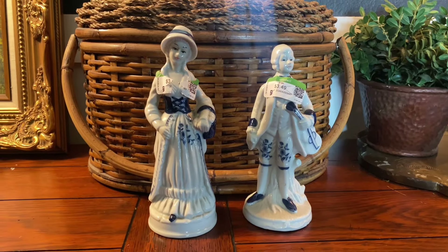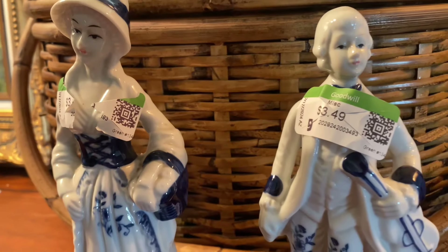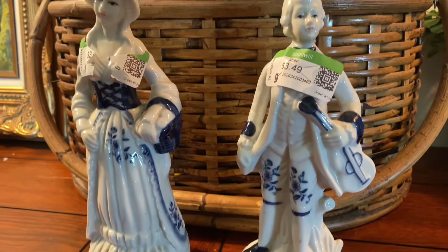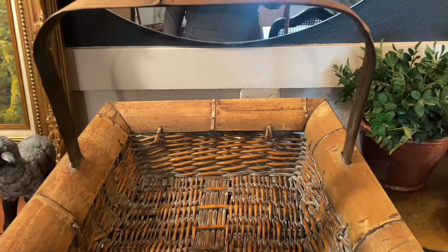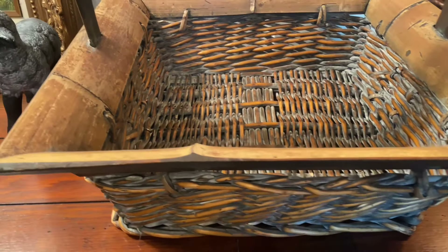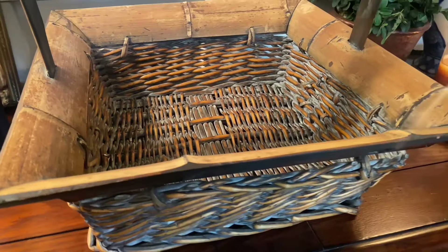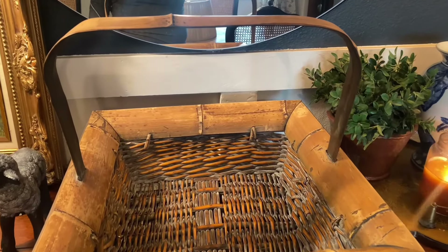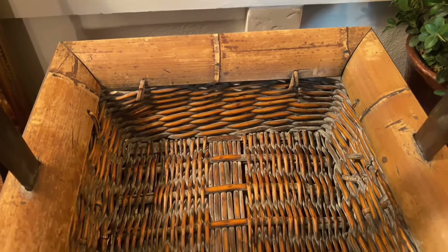I did bring the blue and white figurines home. If you guys saw one of my last videos, I brought home some bronze ones, and I just thought these were adorable — they're blue and white, you know I'm loving the blue and white. Also, if you think about spring, you think about baskets, and I found quite a few that I love. This is one of them — I did bring this one home. I found a couple more at a different Goodwill which I'll be showing you later. Isn't this beautiful? Which one do you guys prefer — the one my daughter liked or the one I loved?